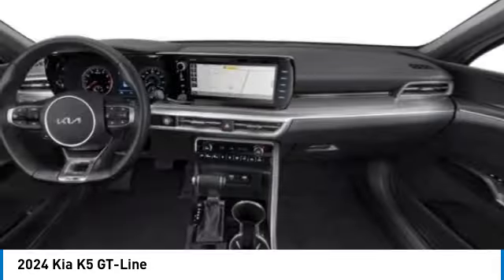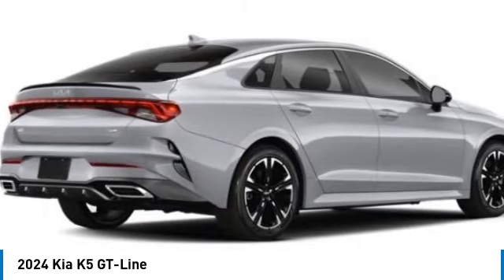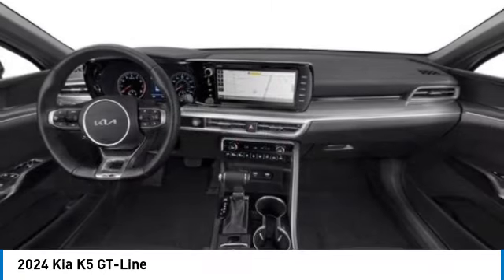Here are some of this vehicle's great options: panoramic sunroof, electronic stability control, alloy wheels, rear spoiler, brake assist, fog lights, four-wheel disc brakes, mud guards, and navigation system.